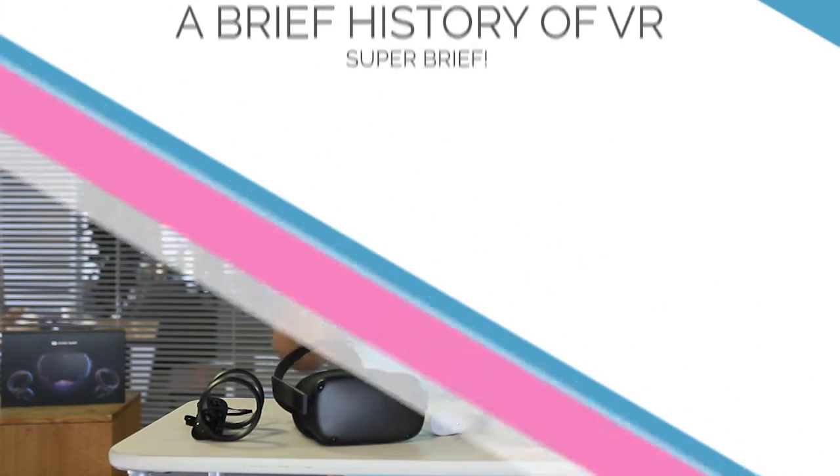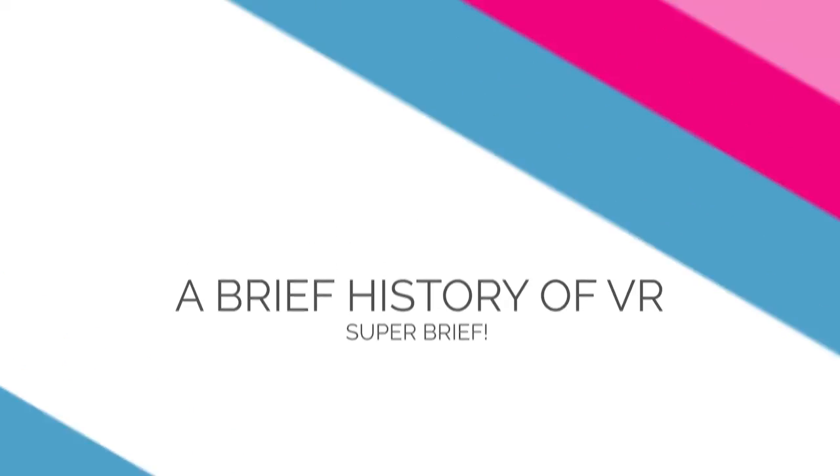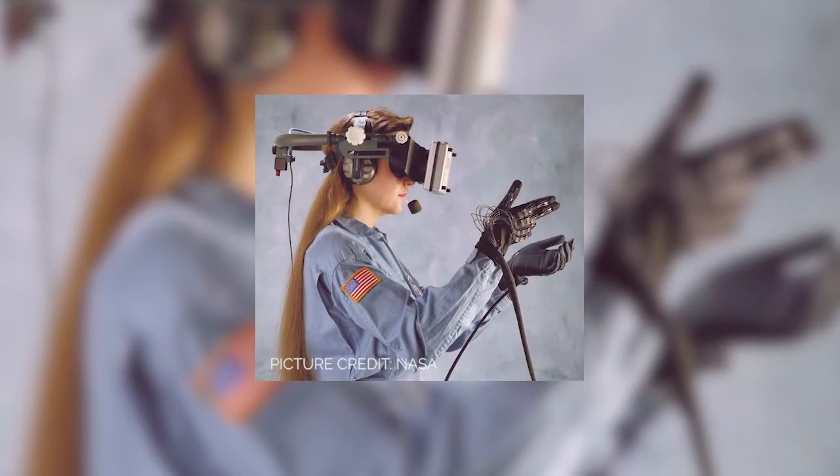So where did VR get started? VR has been around since the 1960s, believe it or not. People have been working on this technology for a really long time. However, it wasn't until 2015 when Facebook bought a little company called Oculus.